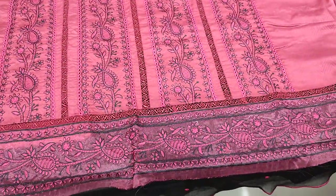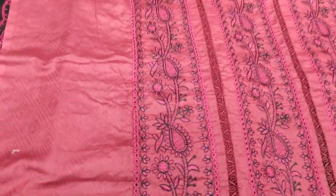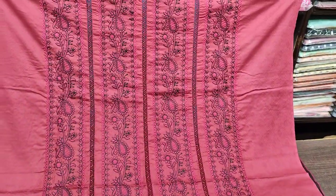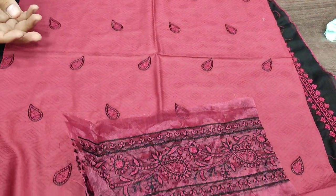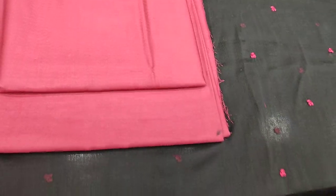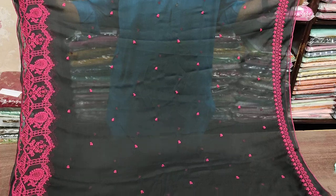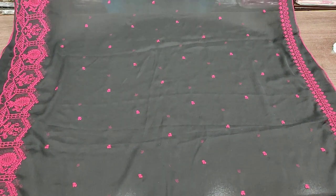This is the fourth design. This is a maroon color. It is made in self-print fabric. These are the embroidered sleeves. The back trouser is plain self-print, and this is ready chiffon. This is a beautiful design. The stitching cost is 4,000. Thank you very much.